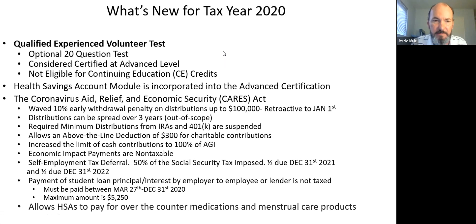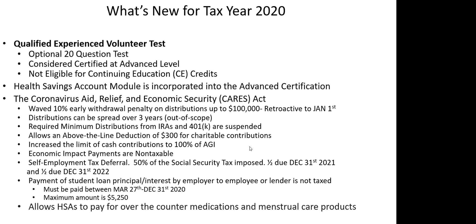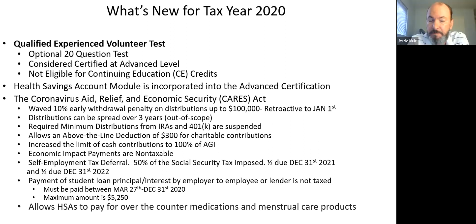Many people received an economic impact payment this year. The higher-income folks did not — that's just the way it is. Those payments are non-taxable. You're probably going to get that question at the VITA site: non-taxable.